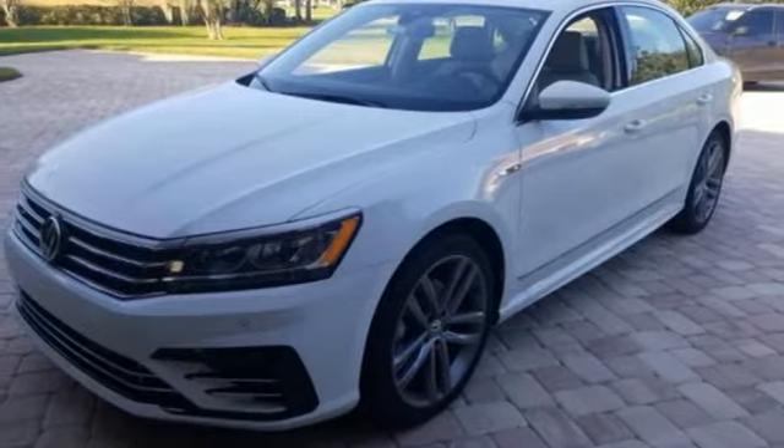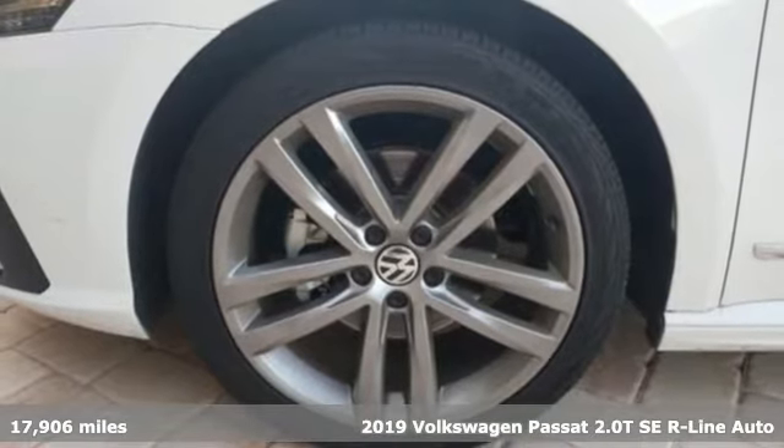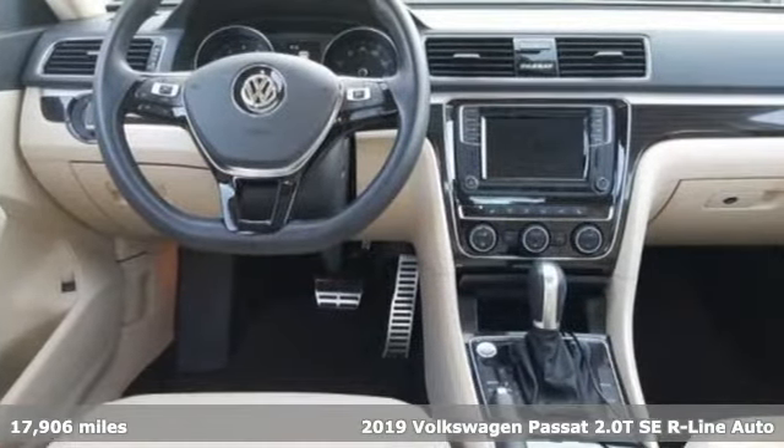It's a 2019 Volkswagen Passat. It has room for all the pickups. With an engine that can get up and go, the Passat moves at the speed of family.